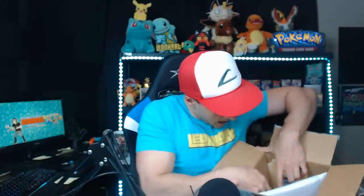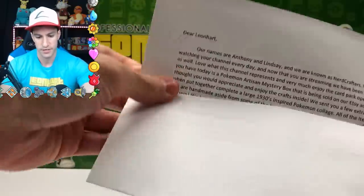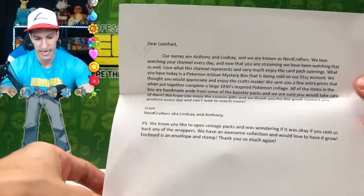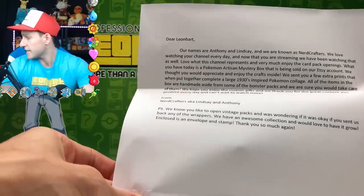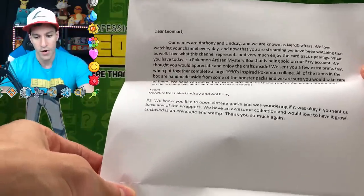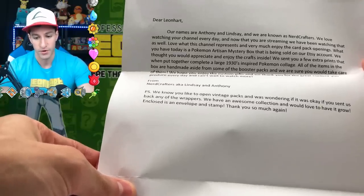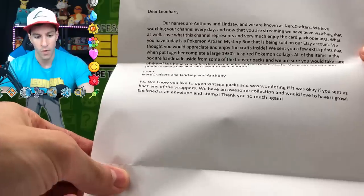There should be a note on the inside so we can learn more about the creators of this box. Oh yay, more tape — you know how much I love tape! It keeps things safe. I think I did not hit anything on the camera, which is a miracle. Can y'all see that? Look how much stuff is in here! There should be a note, so before I look into anything — I'm putting it over here. Oh, this is a stamped envelope; not sure what that will be for. Okay, here's the note!